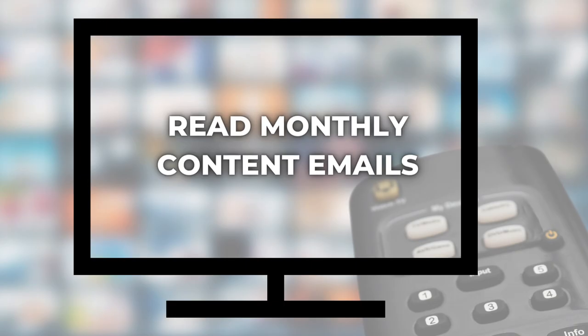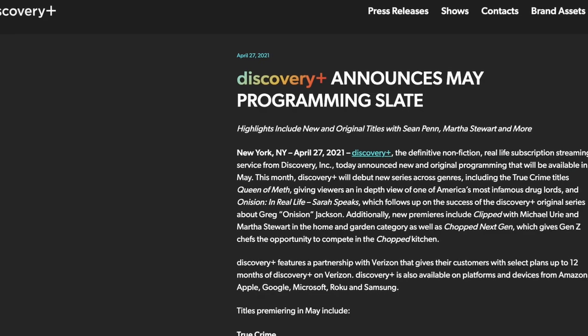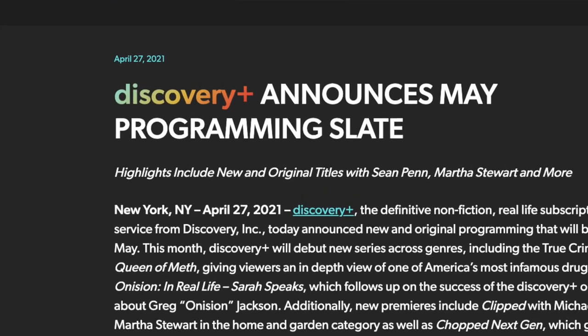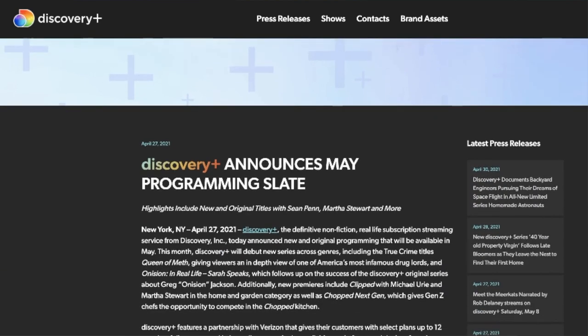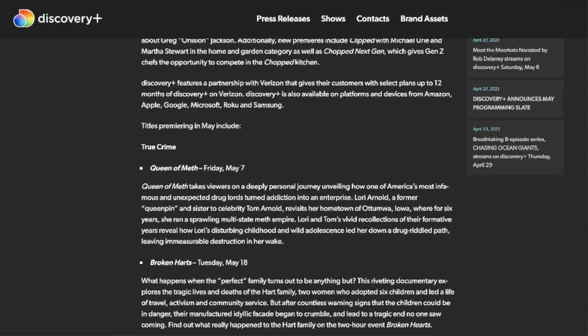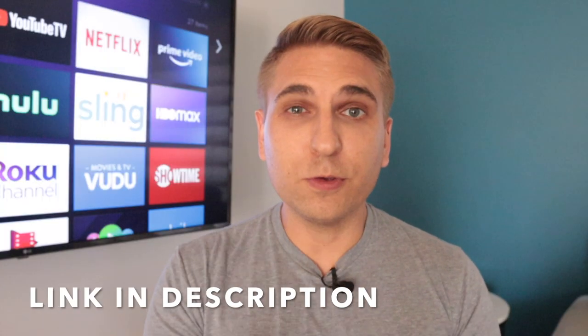Now to number three: read monthly content emails. I've talked a lot about Discovery Plus and its experimentation moving shows off cable and exclusively onto the app, and all of those experiments have made it harder to keep up with your favorite shows. But here's one thing Discovery is doing — releasing a monthly email that reveals all of the new titles coming to Discovery Plus for the upcoming month. You may have seen some cord-cutting websites republish this news release; Cord Cutters News is one of them. These monthly content emails are released on Discovery Plus' special website for members of the media. But here's a tip: anyone can access it and there is no password required. I'm going to drop a link in the description below so you can bookmark that page.